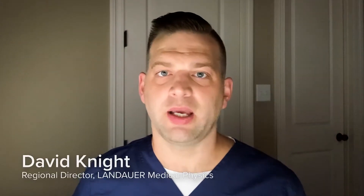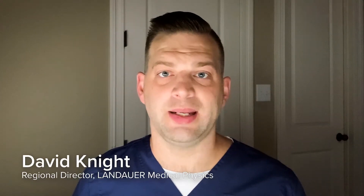Good morning, I'm David Knight, one of the Regional Directors with Landauer Medical Physics.